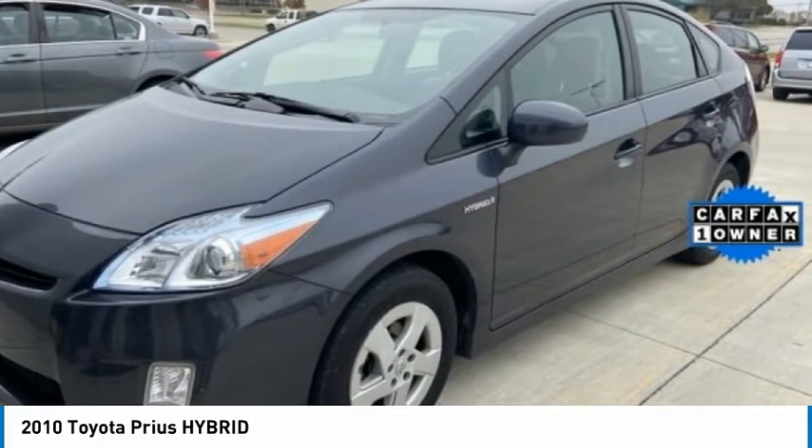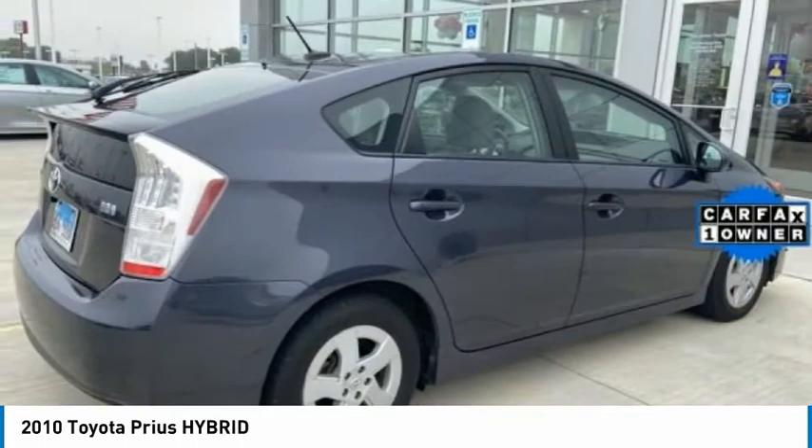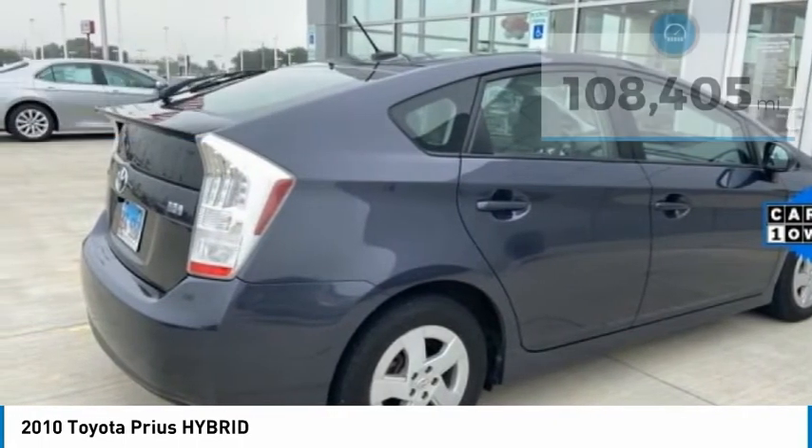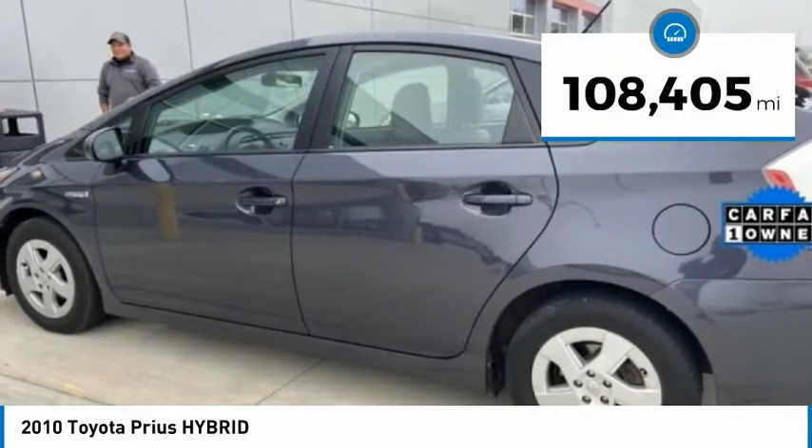One reason for its EPA-estimated combined 50 miles per gallon rating. And is priced below $10,000. This vehicle has less than 110,000 miles.